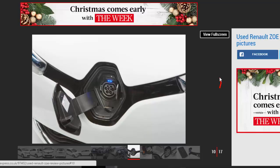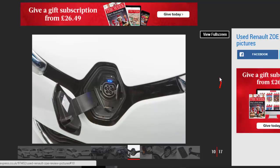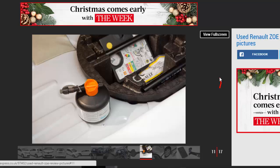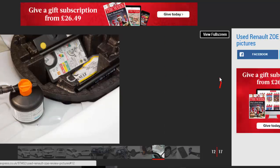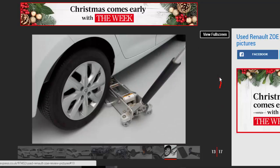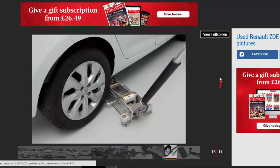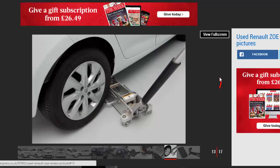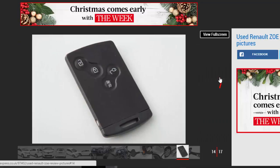The Zoe went on sale in the UK in June 2013, priced from £13,995 once a £5,000 grant had been applied. Battery rental costs started at £70 per month for 7,500 miles per year over three years, with these earliest cars capable of 62 to 93 miles per charge depending on conditions. By November 2015 there was a Zoe I, which came with the battery pack included — so no lease costs — for an extra £4,500, with a 5-year/60,000-mile warranty.